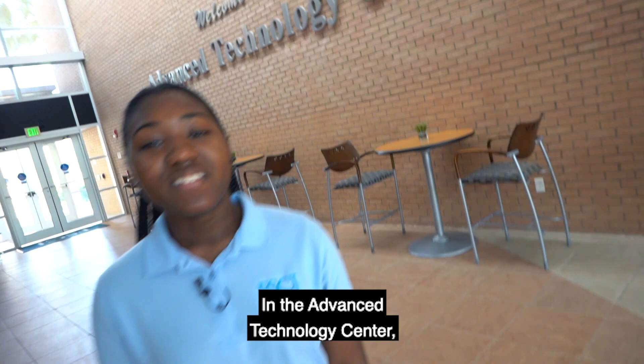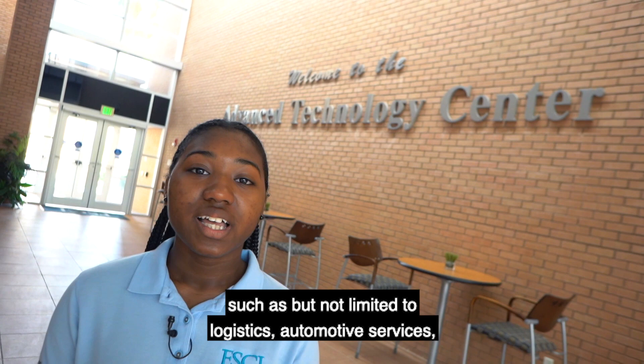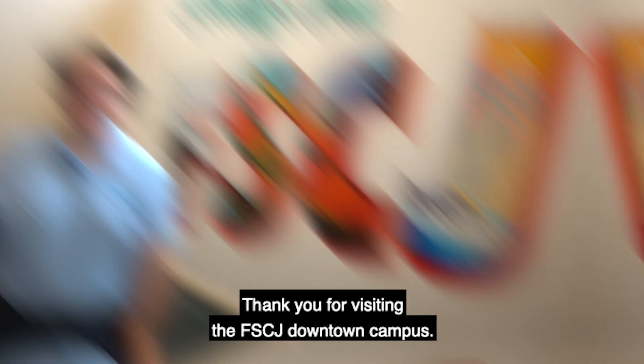In the Advanced Technology Center, numerous career fields are housed, such as but not limited to logistics, automotive services, IT, engineering technology, and biomedical science. Thank you for visiting the FSCJ Downtown Campus. If you have any further questions, please visit our website at FSCJ.edu. We hope to see you again very soon.